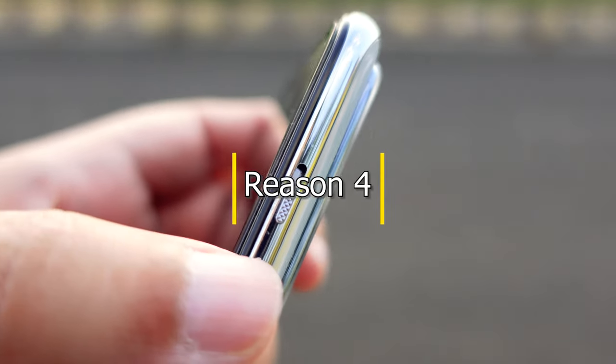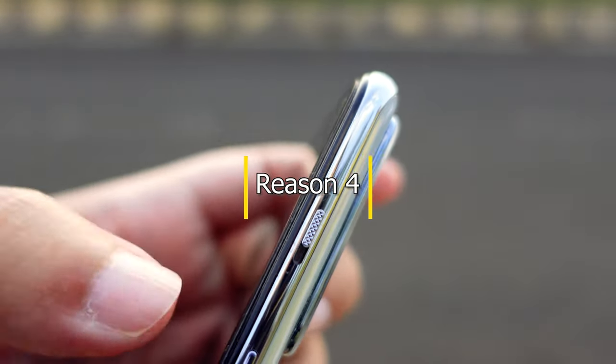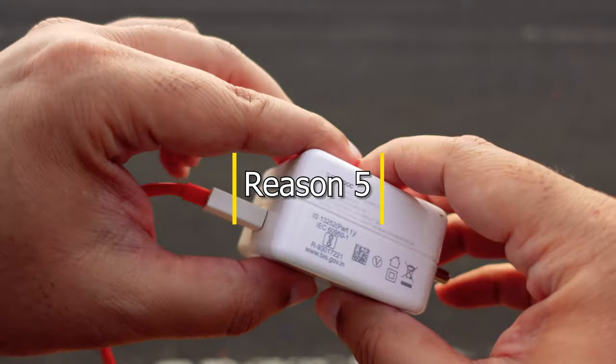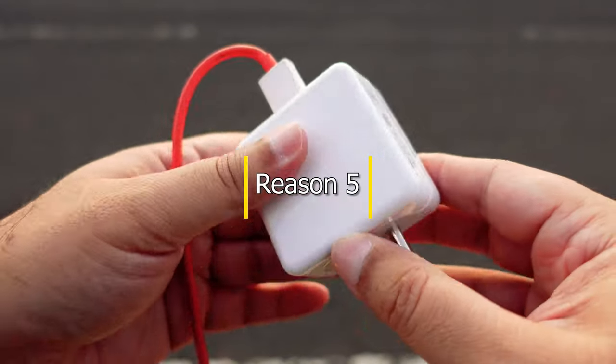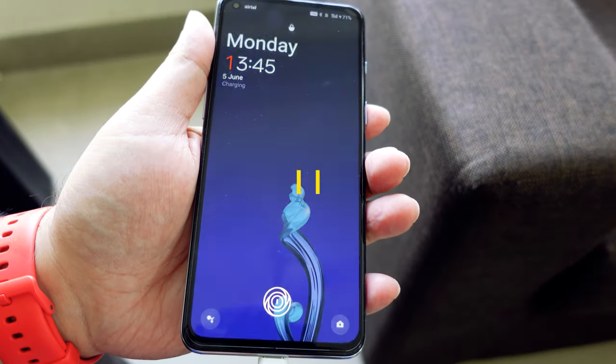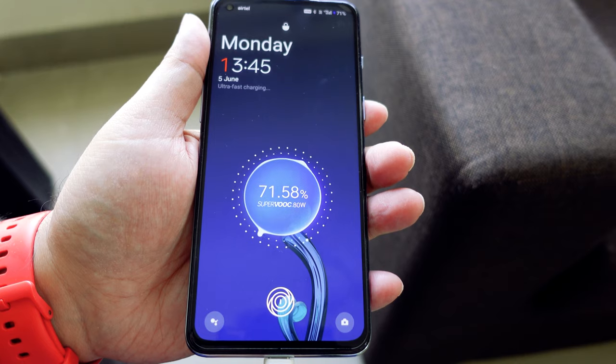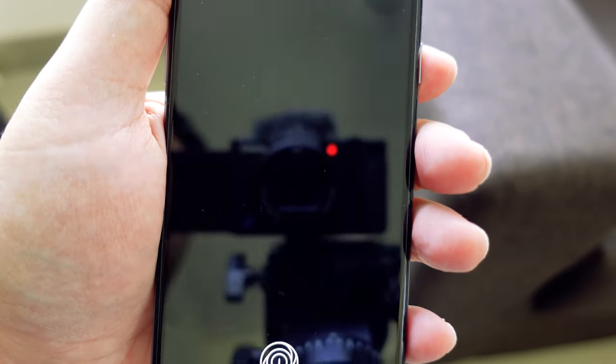This OnePlus phone has the famous alert slider which is so convenient to use. You get an 80W Superbook charger in the box. It charges the 4500mAh battery flat from 0 to 100% in under 35 minutes.